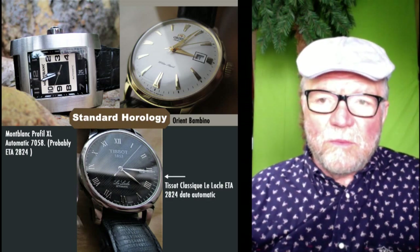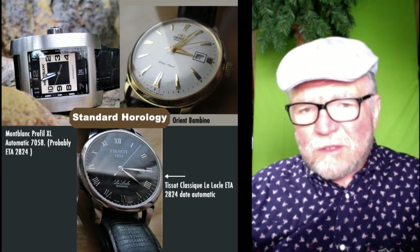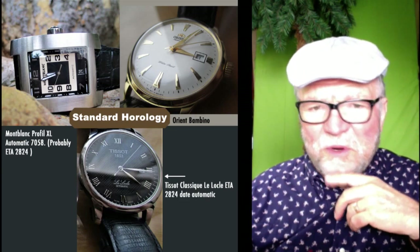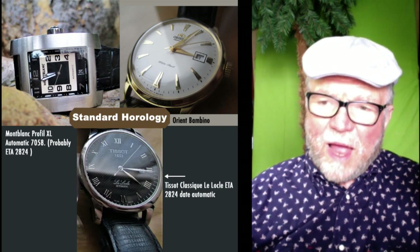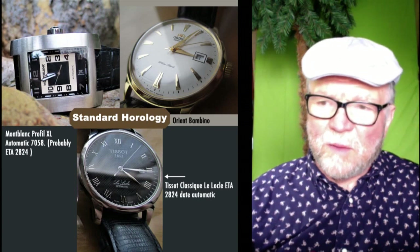We get into watches of standard horology. These are watches that have not in-house movements — though actually, the Orient has an in-house movement. The Orient Bambino.